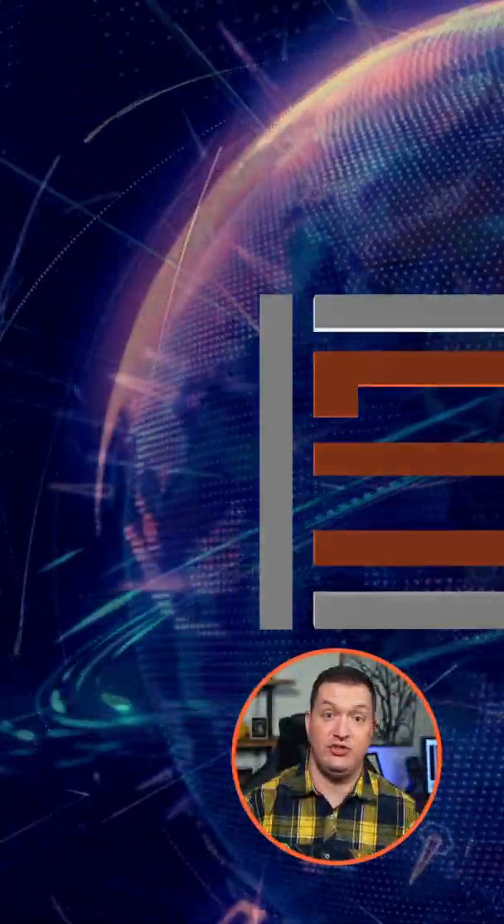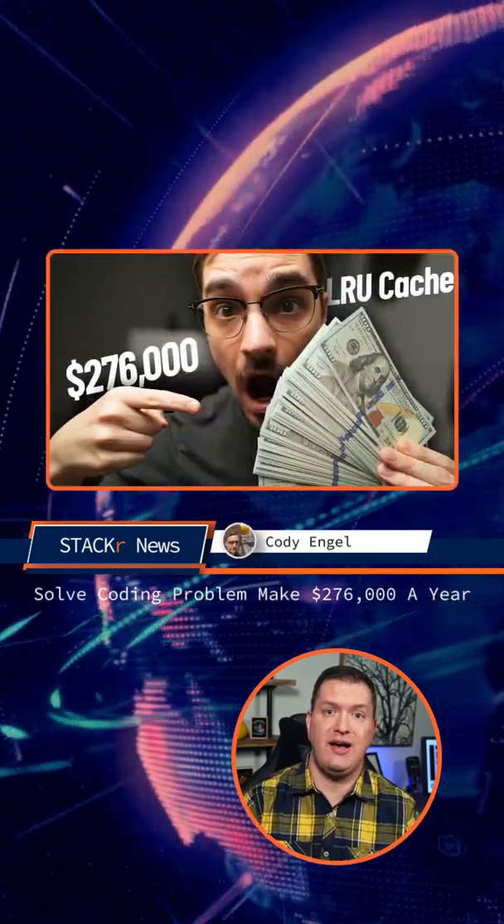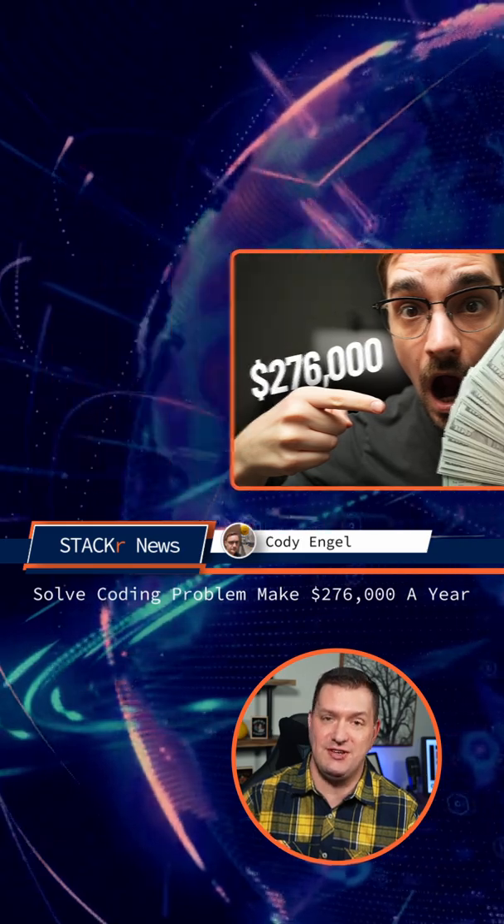Here's what you missed last week in web dev. Jeff at Fireship taught us how to buy stocks with JavaScript. Cody Engel showed us how to solve a coding problem and make $276,000 a year.